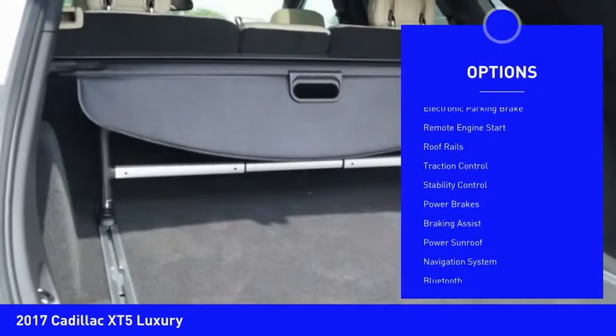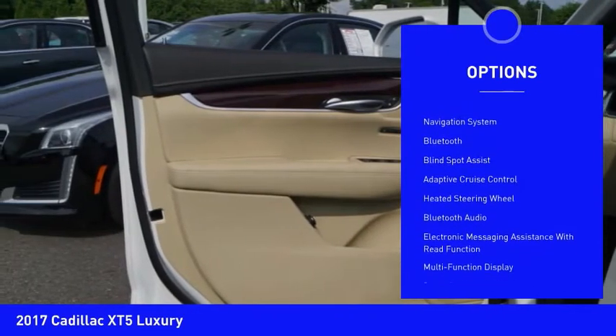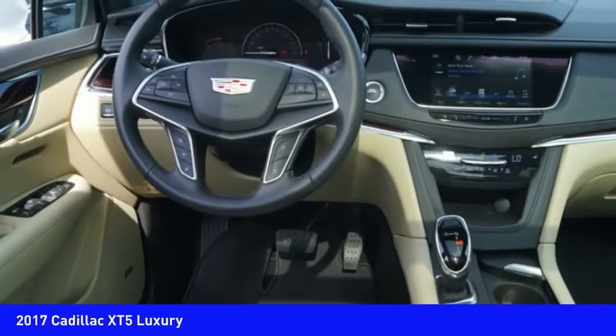Power windows with safety reverse, electronic parking brake, remote engine start, roof rails, traction control, stability control, power brakes, braking assist, power sunroof, navigation system.